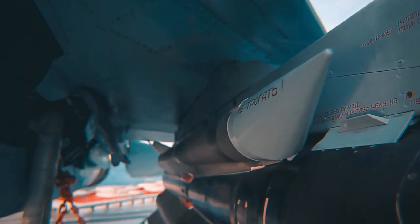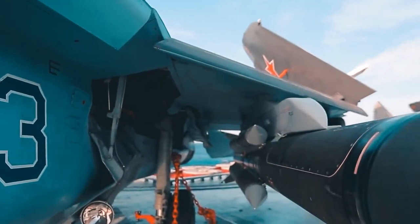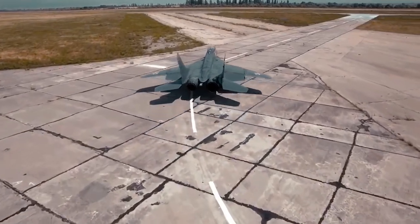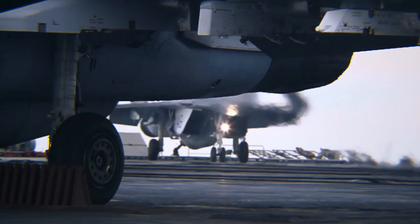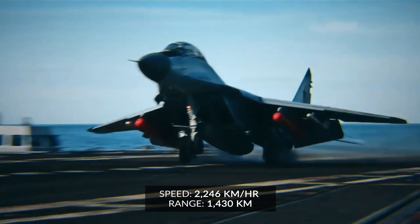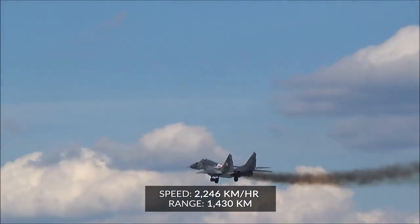The MiG-29 can carry AA-8 air-to-air missiles designed for short-range use, and can efficiently carry the air-to-ground missile known as the AS-12. It has been used for many missions since its launch and can hit a high speed of about 2,246 kilometers per hour, with a range of about 1,430 kilometers.